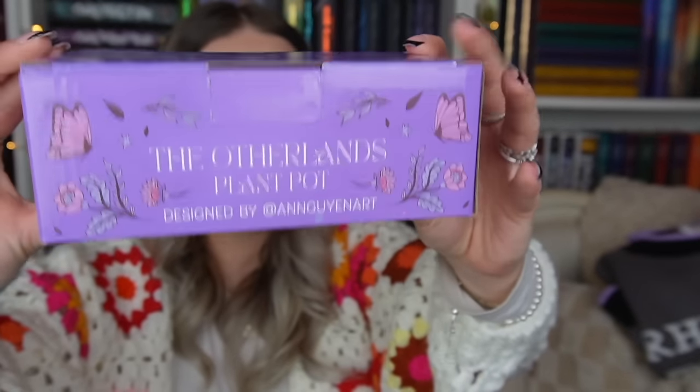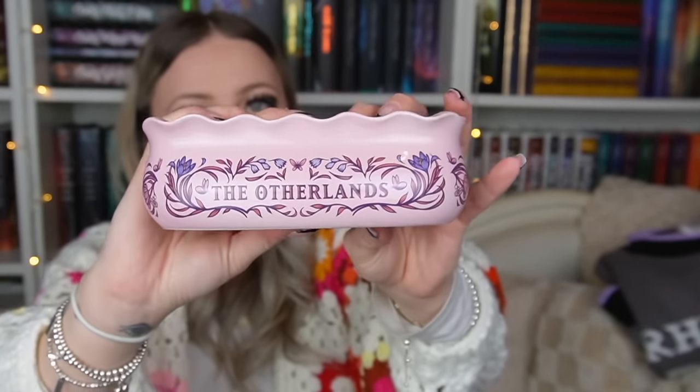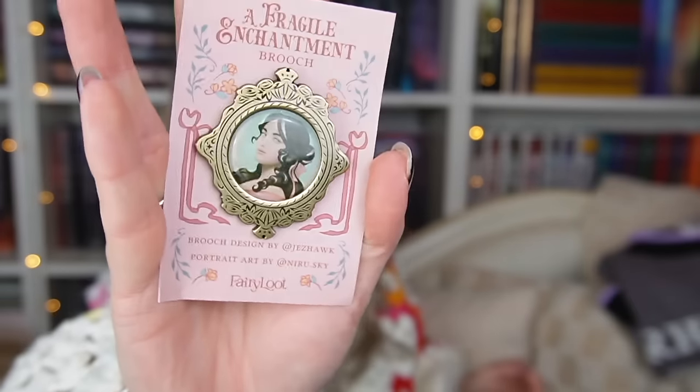Also in the Fairyloot YA box: a gorgeous plant pot inspired by Emily Wild's Encyclopedia of Fairies — I love the pastel design but I'm not sure what to plant in it since I can't keep plants alive. I might just use it as decor. Finally, a brooch inspired by A Fragile Enchantment which is so cute — I'm going to put it in my bag. Absolutely love this entire box, obsessed with the book.